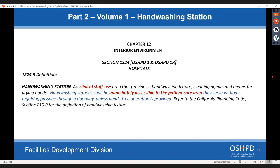Still under definitions, 'hand washing station' is basically a clinical staff use area that provides a hand washing fixture, cleaning agents, and means for drying hands — the sink or lavatory, soap, and paper towels together as a unit. Hand washing stations will be immediately accessible to the patient care area they serve without requiring passage through a doorway, unless hands-free operation is provided. You'll see this a lot with nourishment rooms: if there's a door, you need two sinks in that nourishment room; if it's open to the corridor with a hand washing fixture outside, you only need the one utility sink inside.